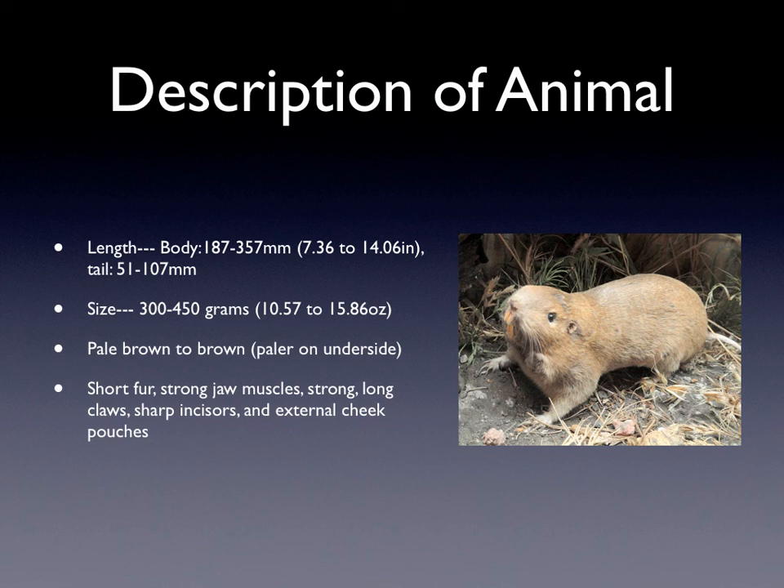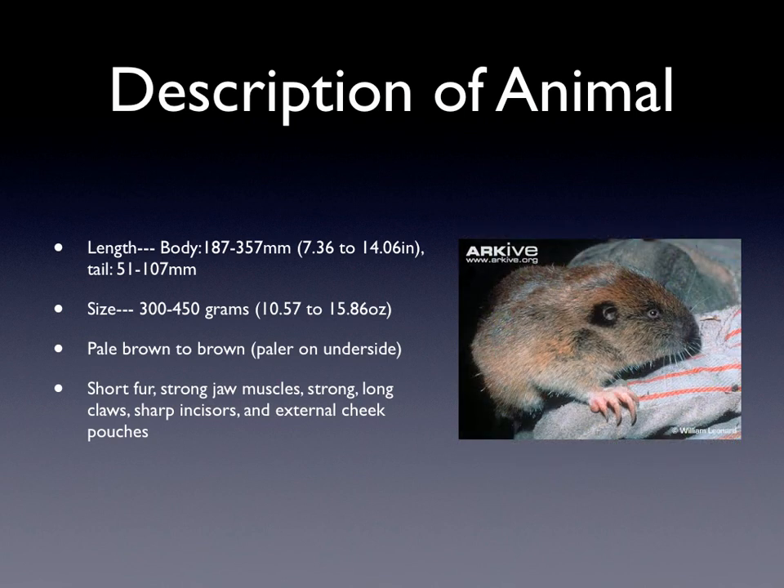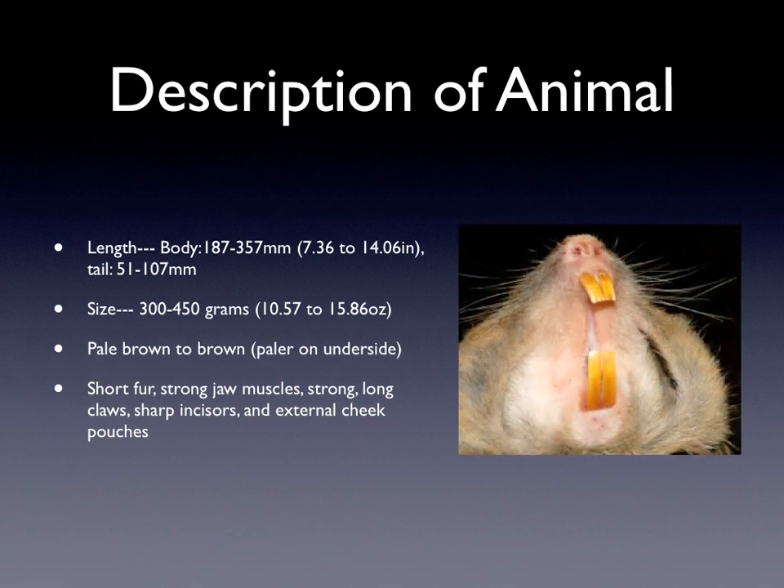They can be pale brown to brown and they are paler on their underside. They have short fur, strong jaw muscles, strong long claws, sharp incisors, and external cheek pouches. The external cheek pouches are used to store food when they're not eating it.